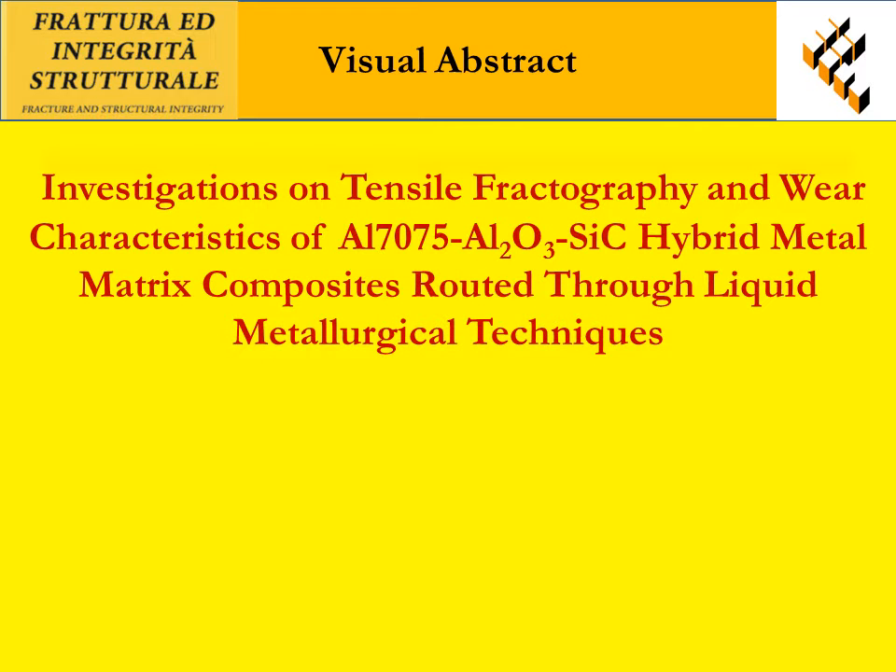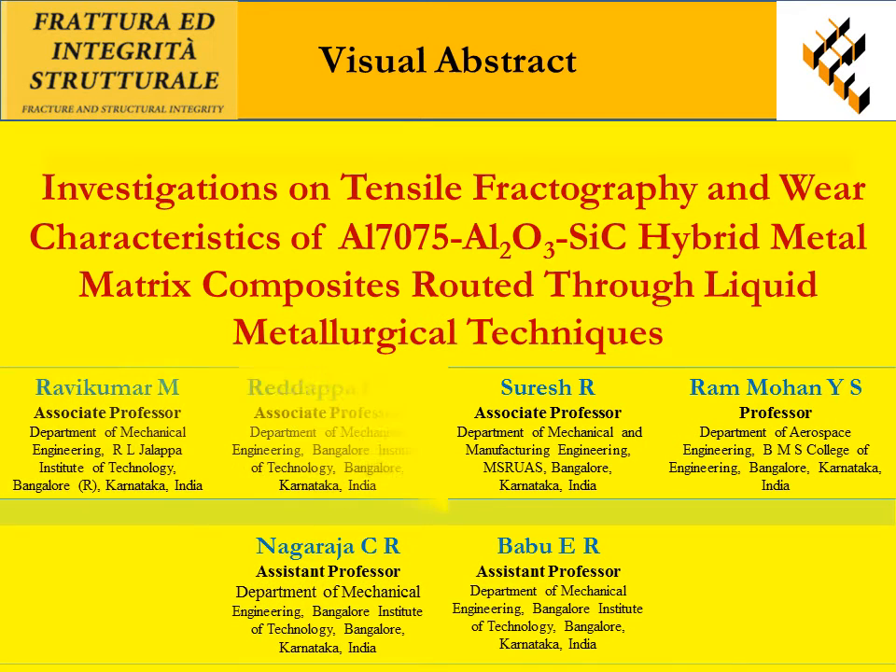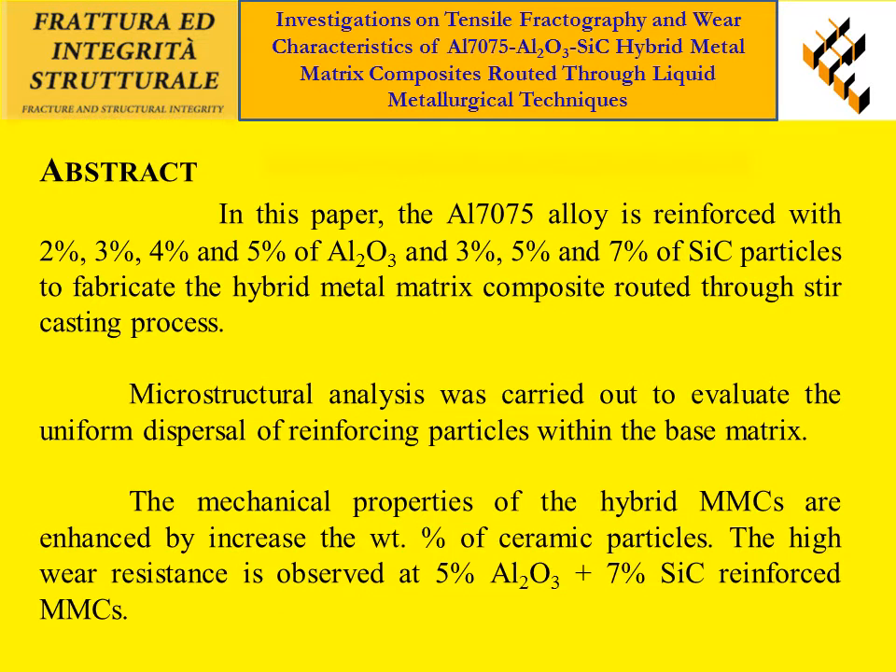Hello, this is the visual abstract of an investigation on tensile fractography and wear characteristics of AL7075-AL2O3/SiC hybrid metal matrix composites fabricated through liquid metallurgical techniques. In this paper, the AL7075 alloy is reinforced with AL2O3 and SiC particles to fabricate the hybrid metal matrix composites through stir-casting process.